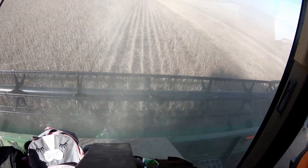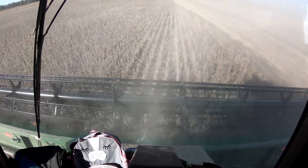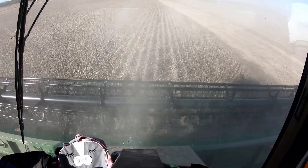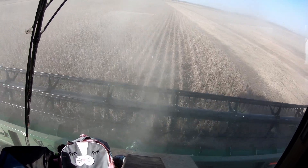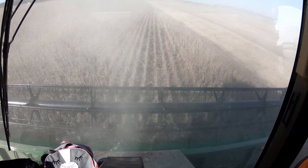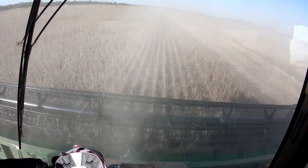We got two brand new 35-foot platforms this year. We had to do some work to them when we got them - even though they are new - but they are set up and running great. Can't beat a brand new head. Everything is sharp and straight. Works right.